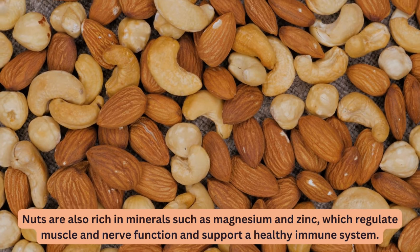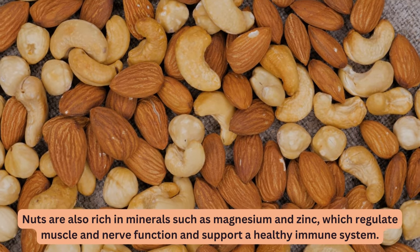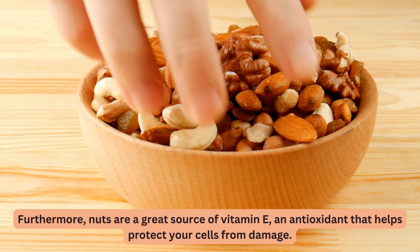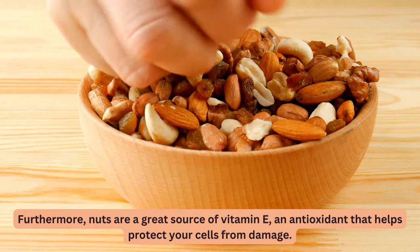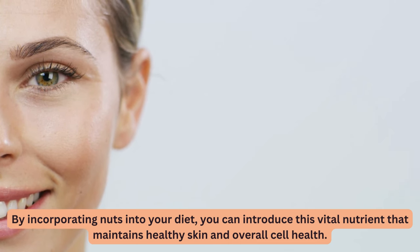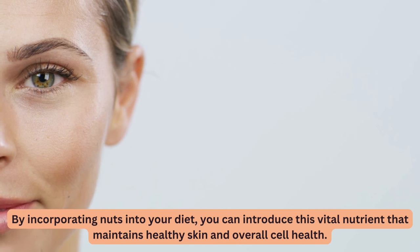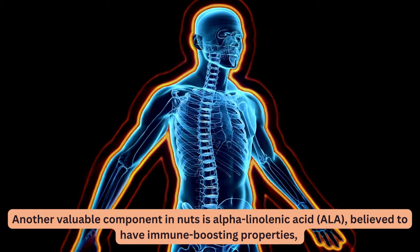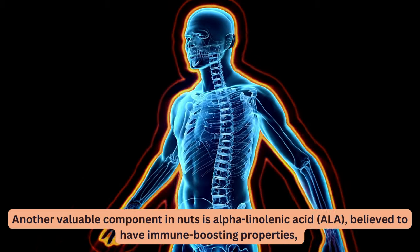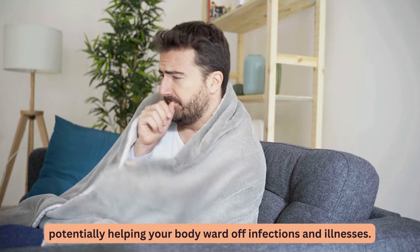Nuts are also rich in minerals such as magnesium and zinc, which regulate muscle and nerve function and support a healthy immune system. Furthermore, nuts are a great source of vitamin E, an antioxidant that helps protect your cells from damage. Another valuable component in nuts is alpha-linolenic acid, ALA, believed to have immune-boosting properties, potentially helping your body ward off infections and illnesses.